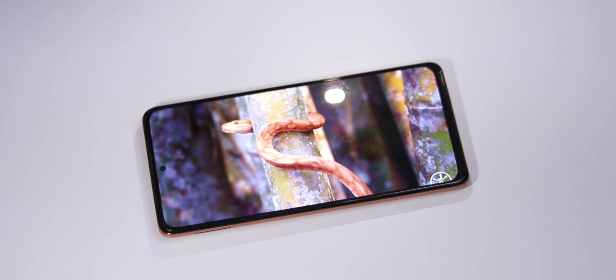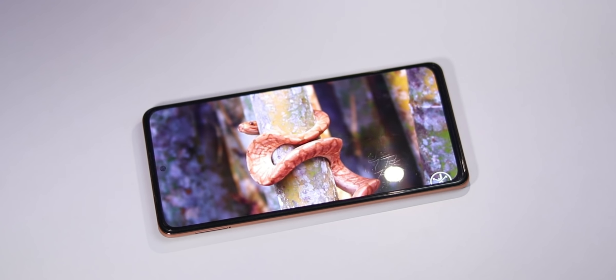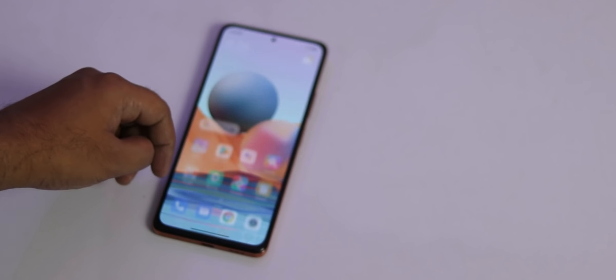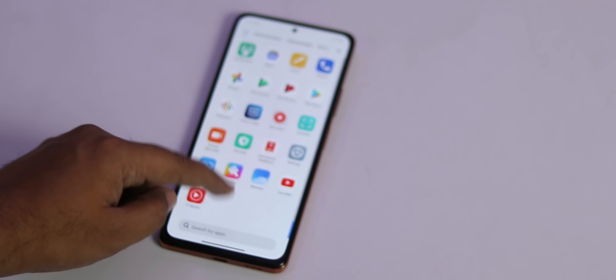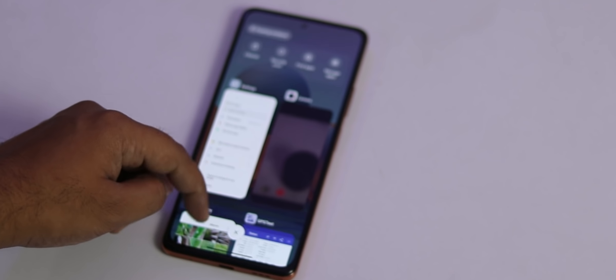If you talk about the Super Smooth 120Hz, how is it? This is a Snapdragon 732G, so you cannot expect it to be extremely smooth. But overall when you go to the UI and settings, this is a very smooth smartphone. It feels great to use 120Hz, and if you have used 120Hz you will not want to go back to 60Hz. After using this, Redmi K20 Pro's 60Hz did not feel good to me.